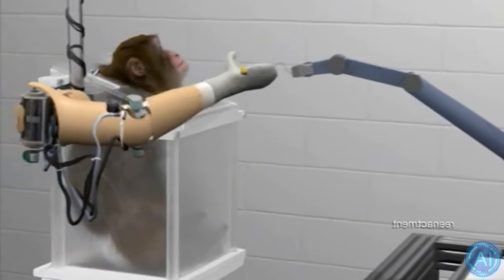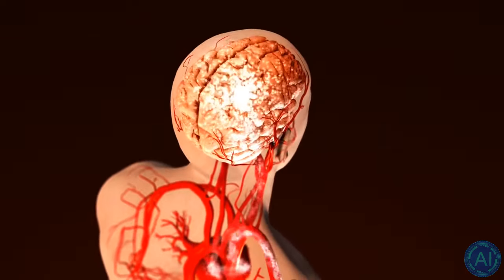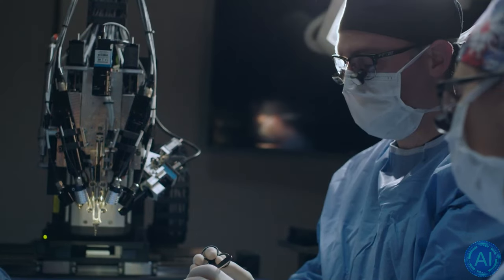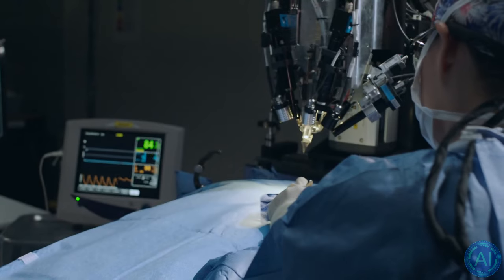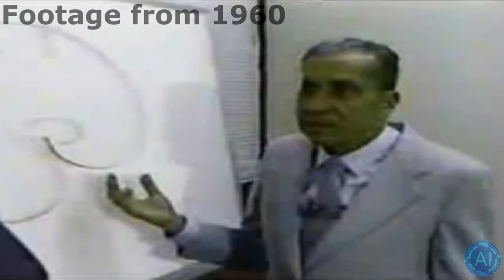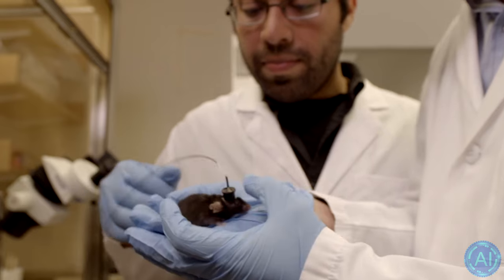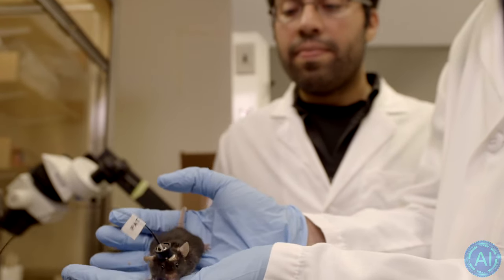Animal laboratory experiments are an unfortunate necessity for any emerging technology that's eventually supposed to go inside the human body. As brain-computer interfaces are more and more becoming a reality for humans, animals have had brain implants implanted into their heads for many decades, giving them extraordinary abilities or giving us the ability to learn more about their way of experiencing their world. In this video, I'll be showing you the craziest and most interesting brain implant experiments done to lab animals.